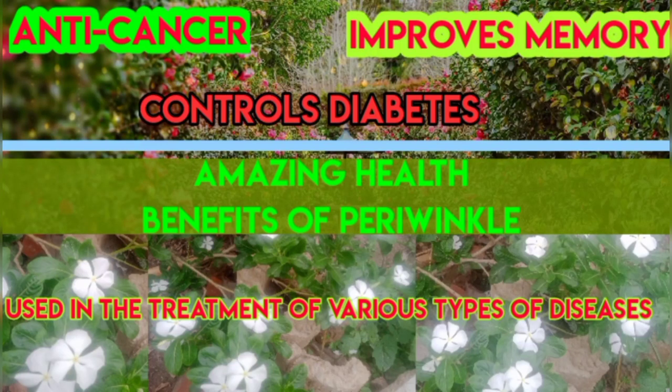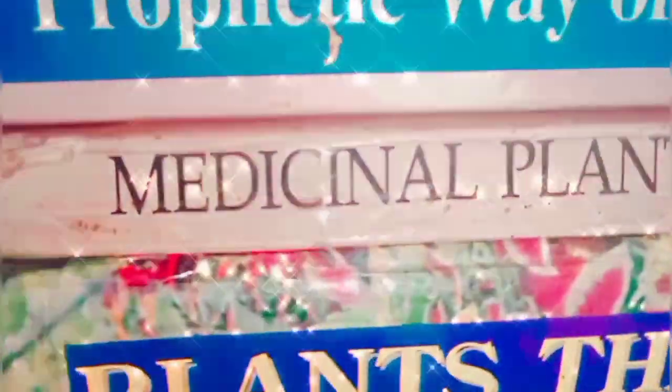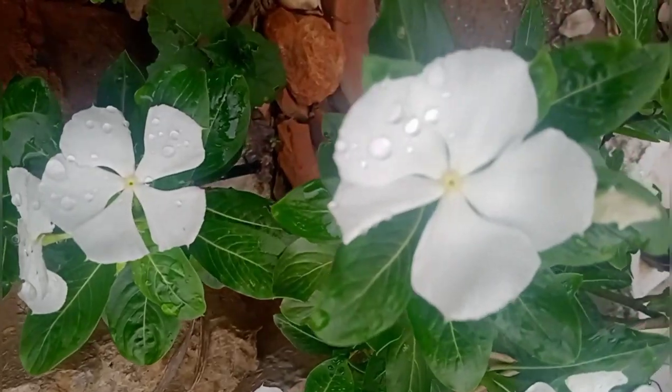Hi everyone, welcome back to my channel. My name is Shabnam and today I am going to talk about a medicinal plant which has a vast amount of curative properties in it. You will be amazed after knowing all the benefits of this medicinally valuable plant. It is called periwinkle in English and in Hindi.